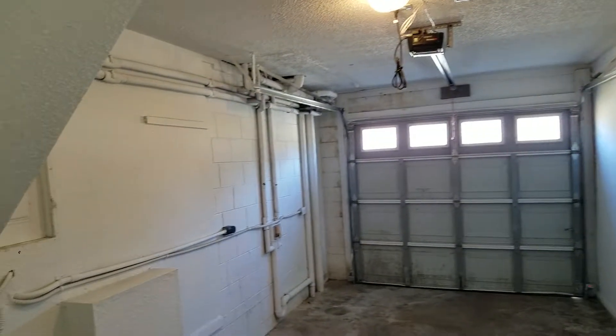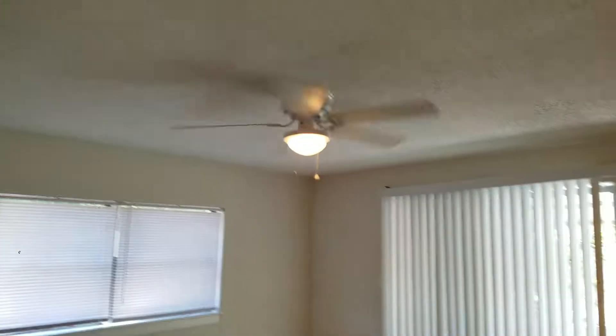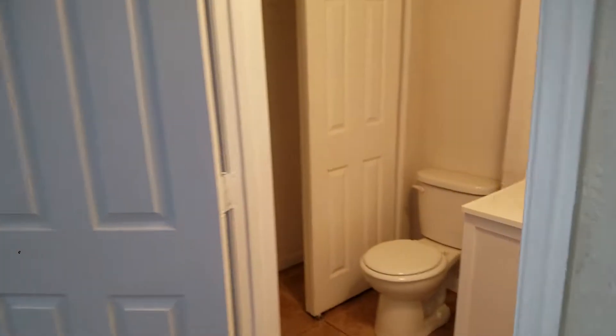Off of this you come down a couple steps where you have access to your one-car garage. In the garage there's hookups for a washer and dryer. This area is a back Florida room where you have your AC closet as well as the half bathroom.